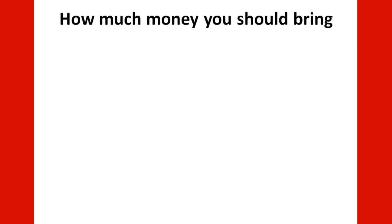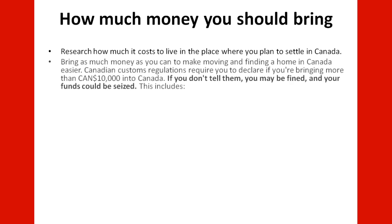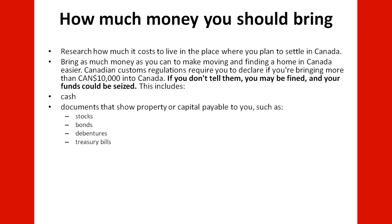How much money should you bring? Research the cost of living in the place where you plan to settle in Canada, as different provinces have different costs of living. Bring as much money as you can to make moving and finding a home easier. Canadian customs regulations require you to declare if you are bringing more than $10,000 Canadian dollars into Canada. If you do not declare it, you may be fined and your funds could be seized. This includes cash, documents showing property or capital payable to you such as stocks, bonds, debentures, and treasury bills.